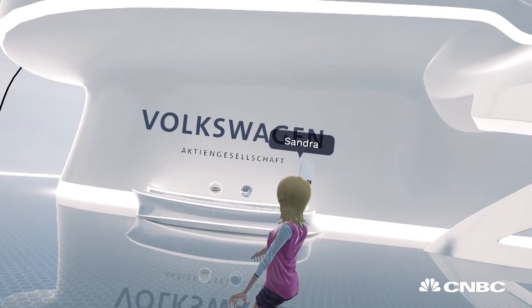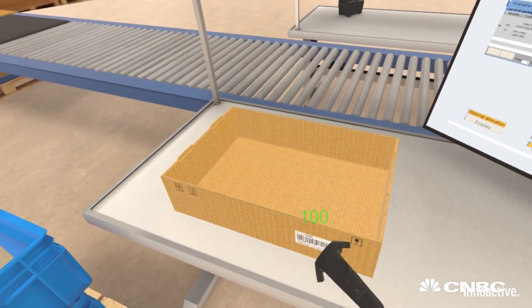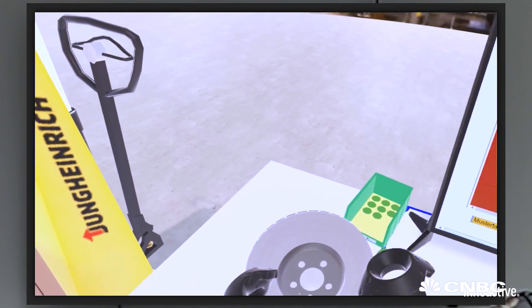They've recently created a platform for Volkswagen which simulates the production line, allowing the car manufacturer to train employees remotely away from the factory floor.